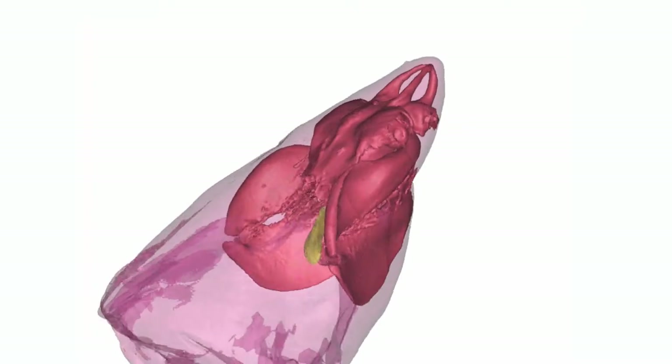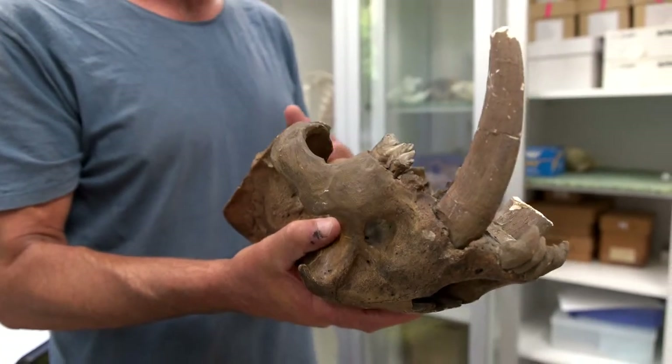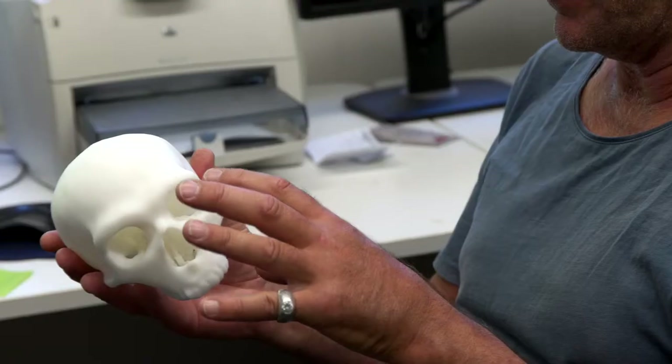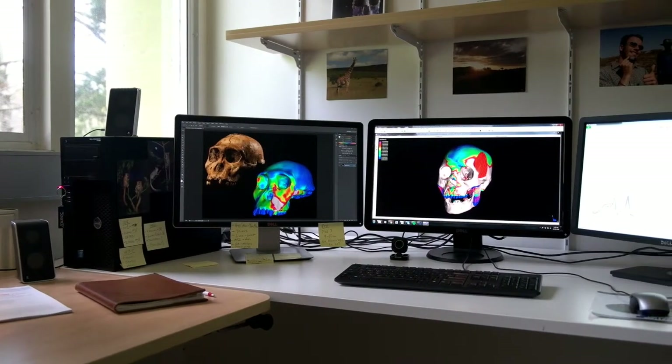Essentially our focus is on looking at shape — the shape of animals or different parts of animals — and how that relates to their function. Ultimately we're trying to put that all in an evolutionary context. Our overarching questions are with respect to evolution, and we're looking at shape and engineering and investigating these areas as windows into better understanding evolution.